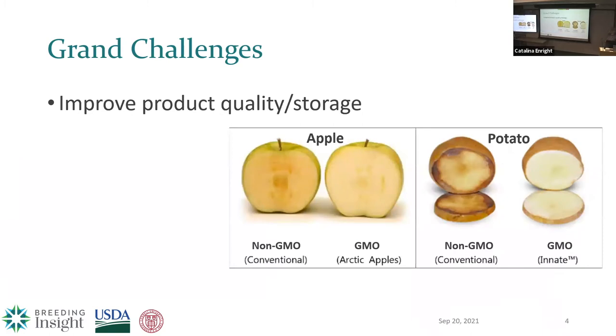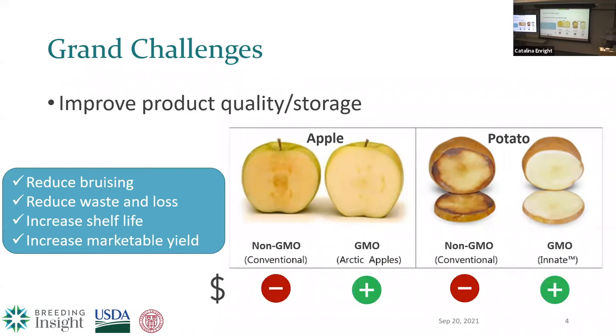The second grand challenge is improving product quality and storage. This is really important in crops sold fresh as produce because they need to improve post-harvest quality before being sold at market. In apples and potatoes, the amount of marketable yield is impacted by how much bruising is sustained before these products are sold. Bruising has been reduced in both apple and potato through a transgene compared to the cultivated non-transgenic parental variety. If we can reduce bruising, we reduce waste and loss, increase shelf life, and increase the marketable yield, which is what the farm is actually getting paid for.